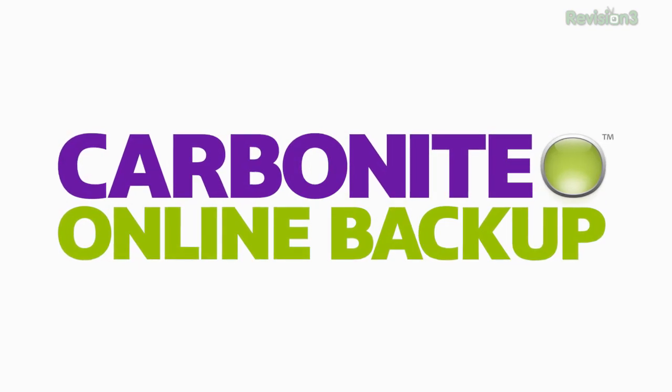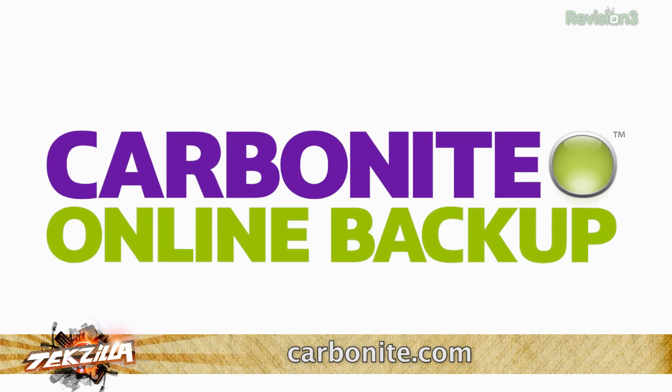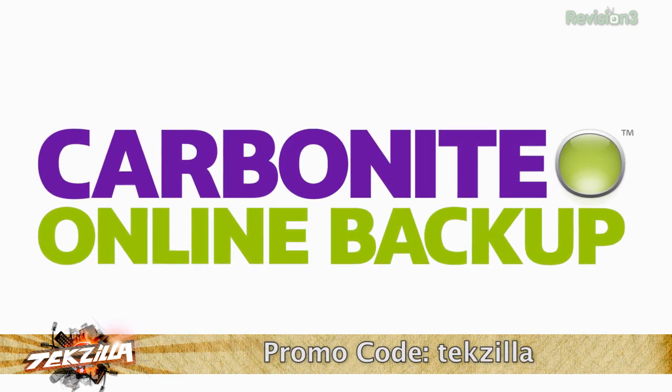Welcome to Techzilla Bites, feeding your tech hunger fast. I'm Patrick Norton. This episode of Techzilla Bites is brought to you by Carbonite — automatic cloud backup for your computer files at home and at work. Start your free trial at Carbonite.com with the offer code TECHZILLA and you'll get two bonus months with purchase.